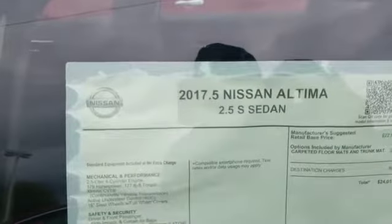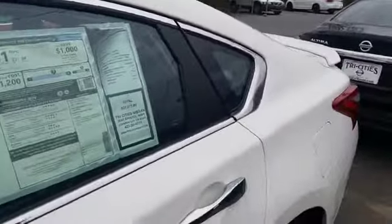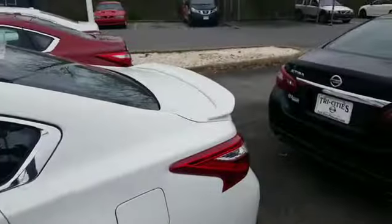This is the 2017 and a half 2.5 S. There's plenty of room in the back seat, and it has a spoiler which makes it look sporty.